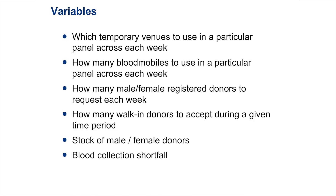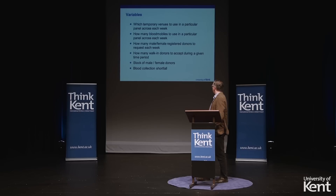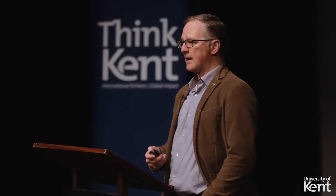So I've got these types of particular variables: temporary venues — I've got to figure out when and where to locate them; the same thing for blood mobile locations. I have how many male and female registered donors to assign to a particular session. And I also need to figure out how many walk-ins to accept — walk-ins are unregistered donors that just show up, and I can decide to take them or not. And there are some other types of variables as well.